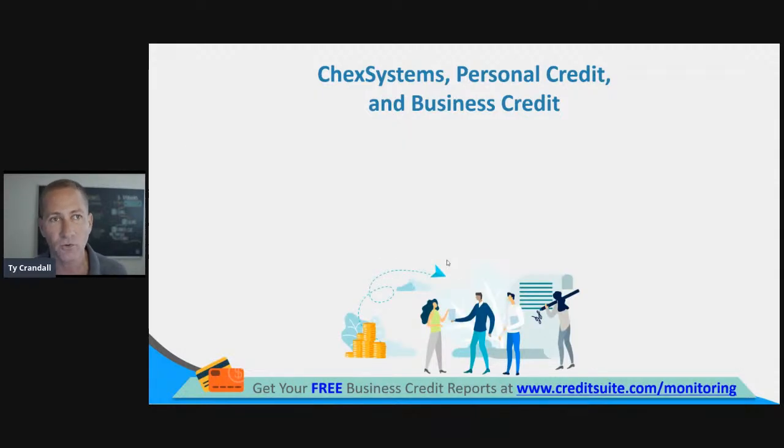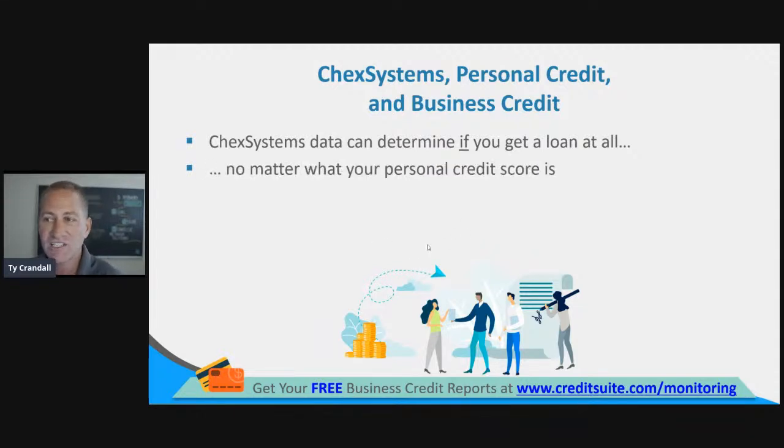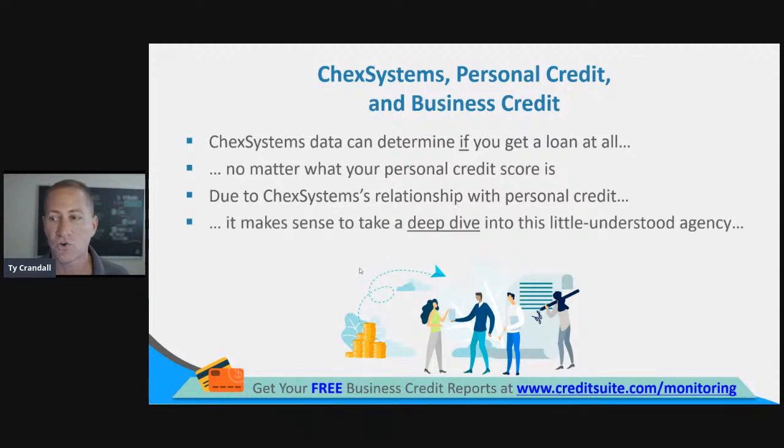ChexSystems is one of these other credit reports you might not know about that you need to access. ChexSystems data can determine if you get a loan at all, no matter what your personal credit scores are. Your personal credit scores could be 800 and you could still get denied for credit and financing because of things that are on your ChexSystems credit report.